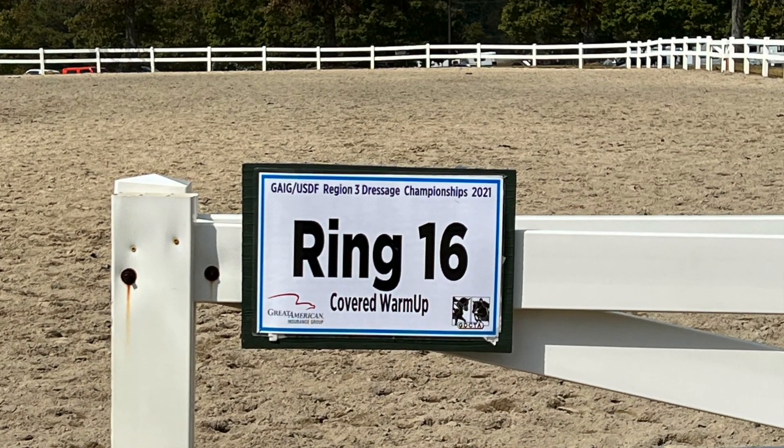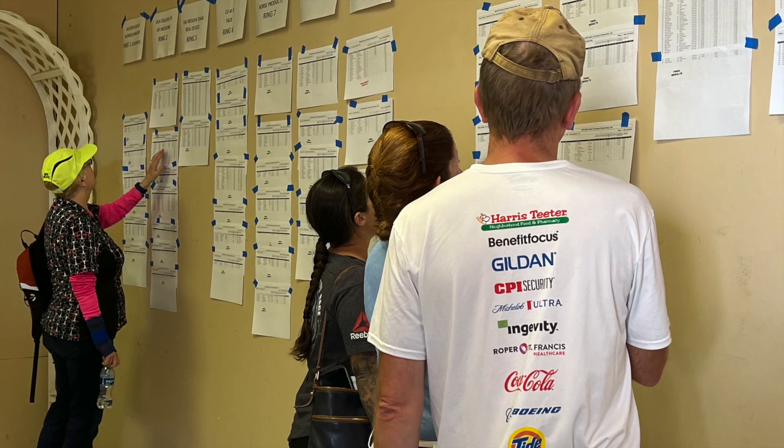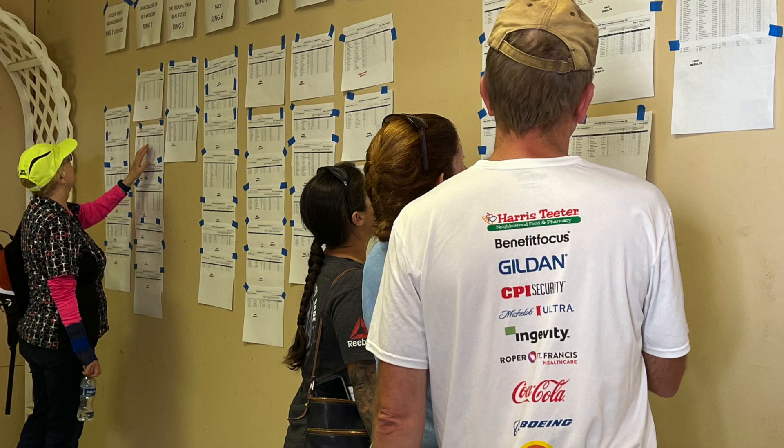Day sheets were posted each day with the time of tests, what ring they were in, what horses and riders were going at what time, and you could also check scores.